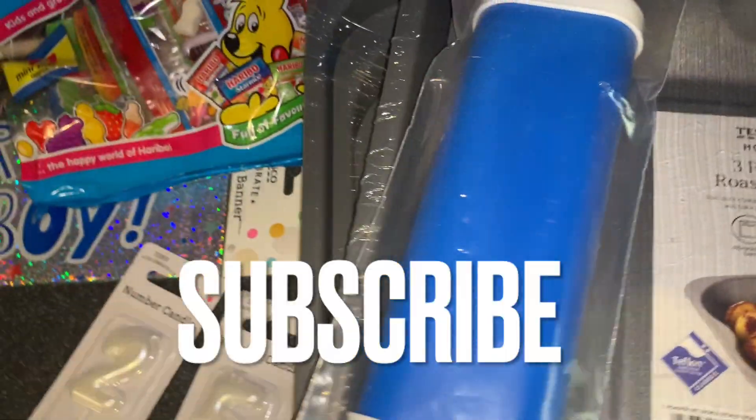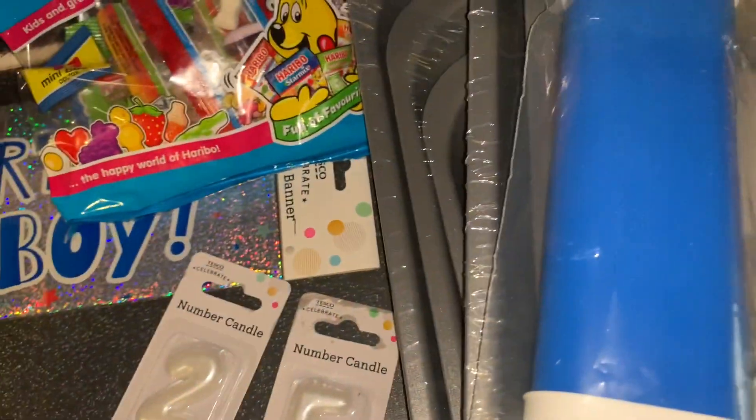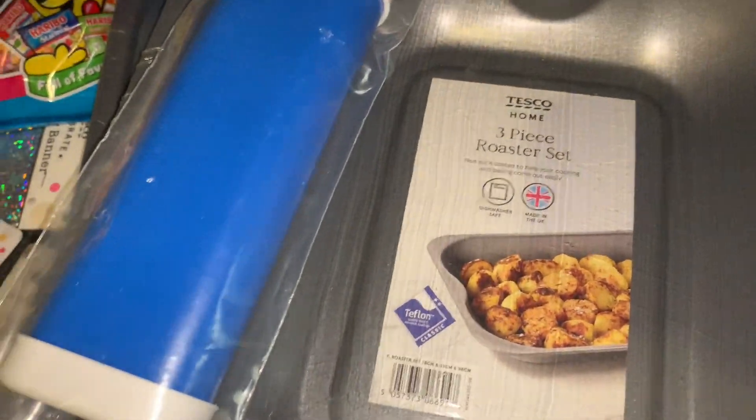That's the end of this Tesco and Morrison's video. I hope you enjoyed it - if you did, don't forget to hit that subscribe button, comment, give the video a thumbs up. I'll see you really soon with another video. Keep safe and well, guys - bye!